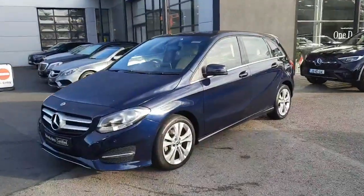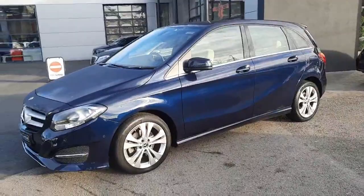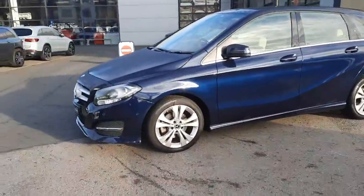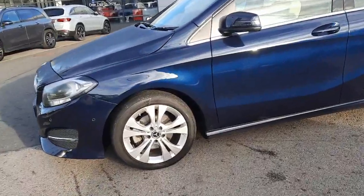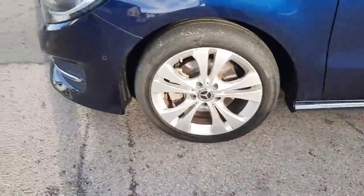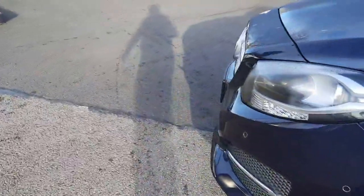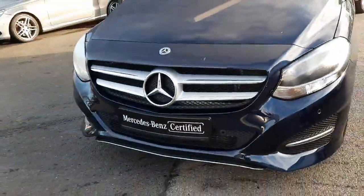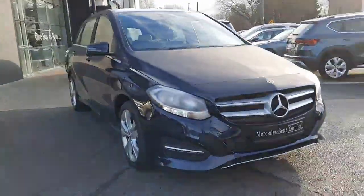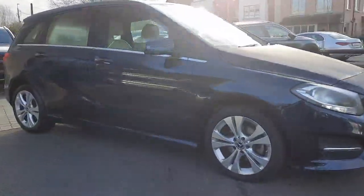Hey folks, Sean here from Brady's Mercedes-Benz. Just into stock is this 2019 B-Class 200 diesel automatic. This car is finished in a Cavansite blue metallic paint and sits on alloy wheels. It will come with 12 months Mercedes-Benz certified warranty. All trade-ins are welcome and we also have finance packages available.